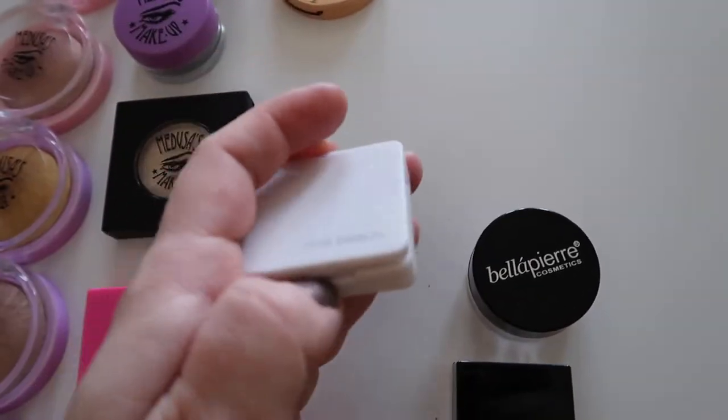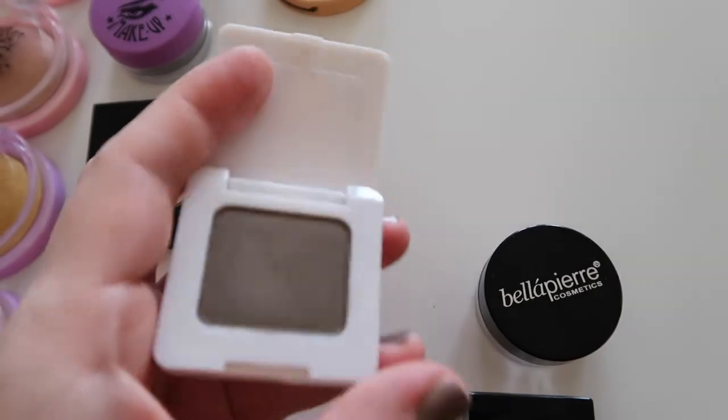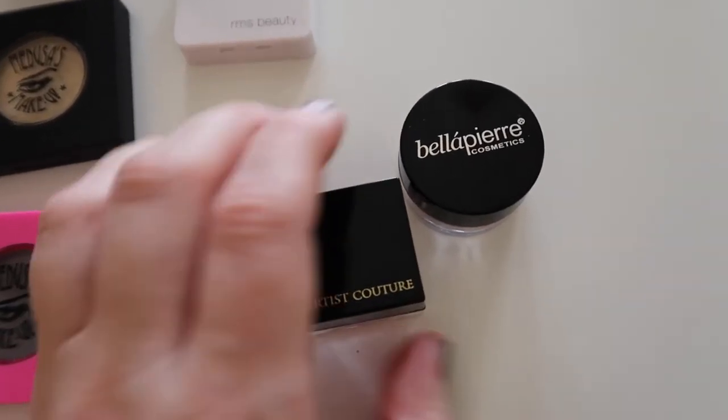Then we have an RMS Beauty eyeshadow in a taupey color. And then two loose eyeshadows — one from Bella Pierre and one from Artist Couture.